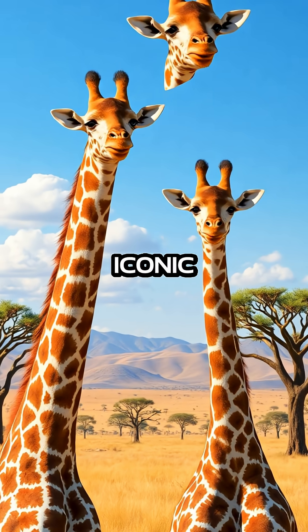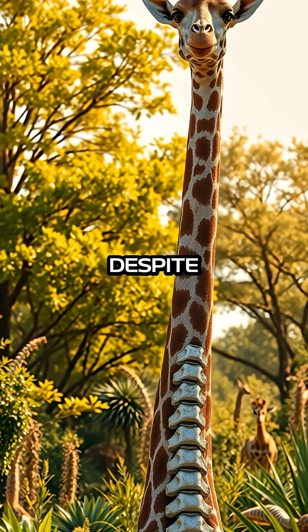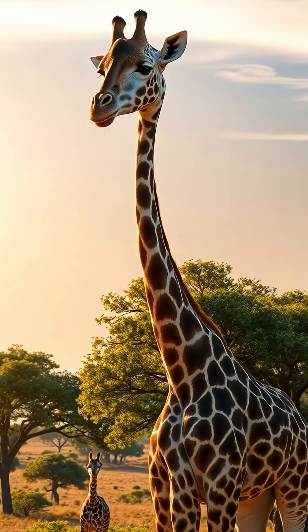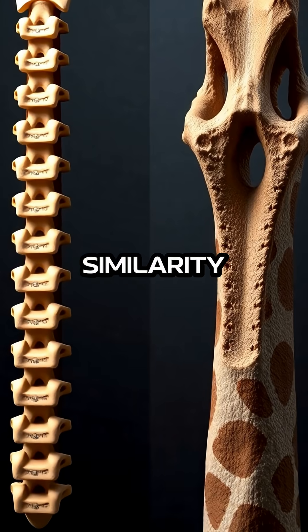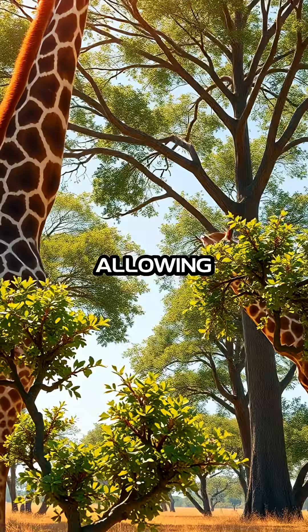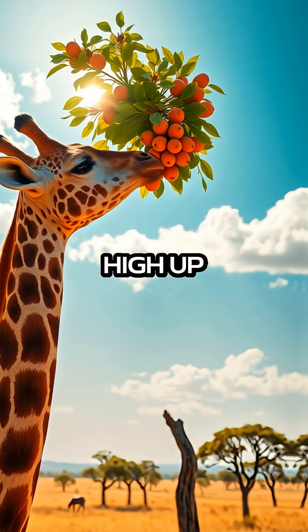Giraffes are fascinating creatures with their iconic long necks, but did you know they share a surprising trait with humans? Despite their towering height, giraffes have the same number of neck bones as we do — 7. However, the similarity ends there, as each vertebra in a giraffe's neck is far larger than those in a human's, allowing these majestic animals to reach heights that give them access to leaves and fruits high up on trees.